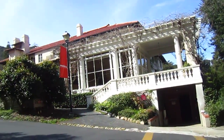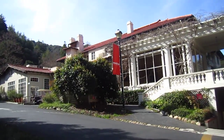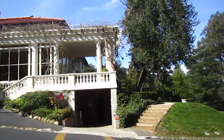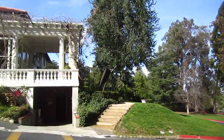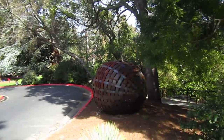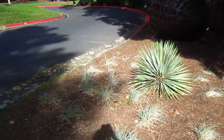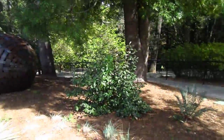Here is the Villa Montalvo Art Center. In break time, they offer different kinds of camps: art camp, creative camp, circus camp.